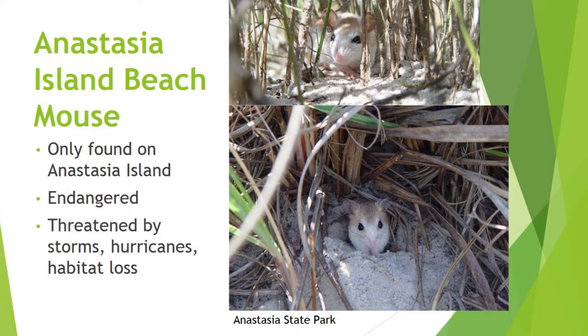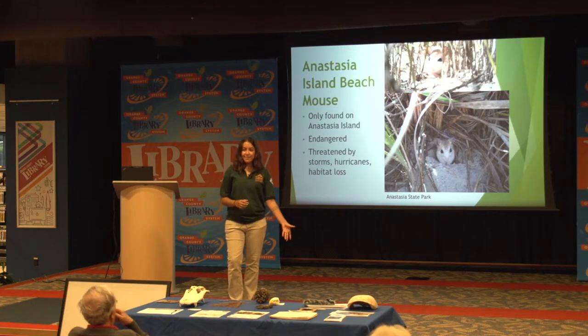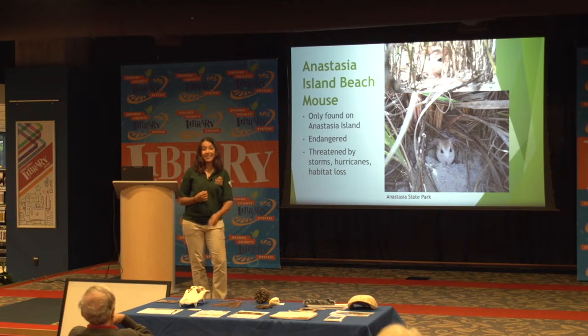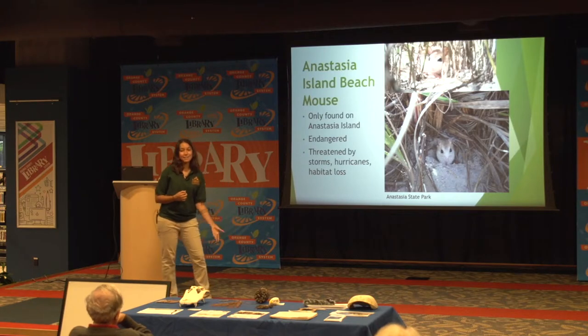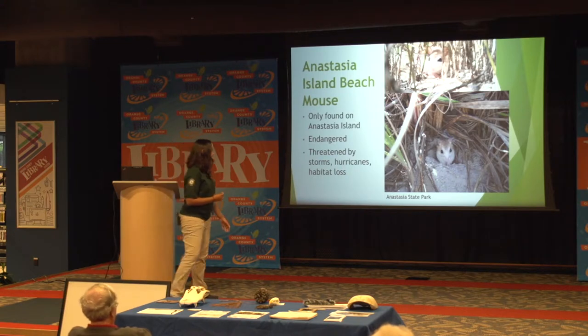This is an Anastasia Island beach mouse. These mice are super rare — they're only found on Anastasia Island, and these pictures are from Anastasia State Park. They're an endangered species and the park is working on rehabilitating the population. Threats they face include storms and hurricanes because they live on the beach, habitat loss due to people developing houses on the beach, and one of the biggest problems: people with outdoor cats.